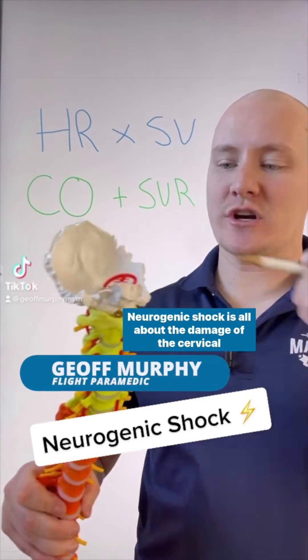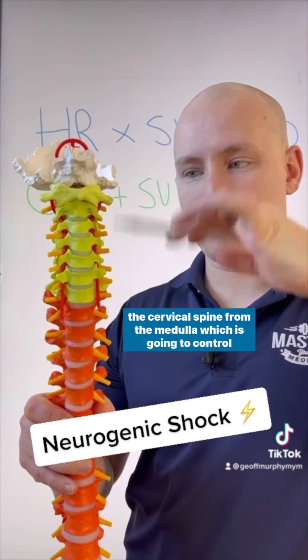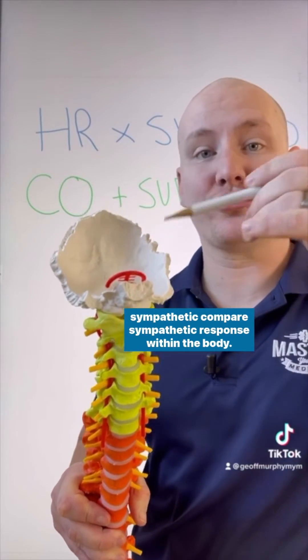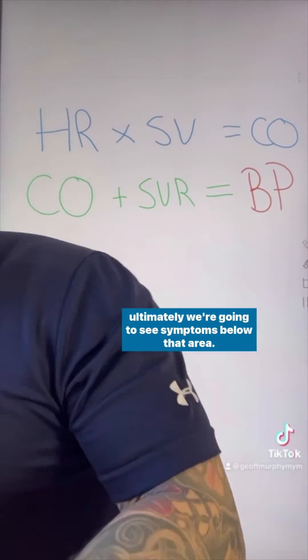Neurogenic shock is about damage to the cervical spine and the inability to send transmissions through the cervical spine from the medulla, which controls the sympathetic and parasympathetic response within the body. When we have that damage of nerve transmission, we're going to see symptoms below that area.